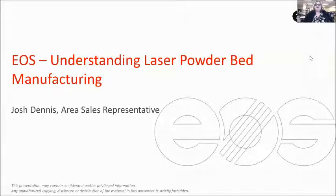Hello, I am Michelle Davis with the Center for Manufacturing Research at Tennessee Tech University in Cookeville, Tennessee.